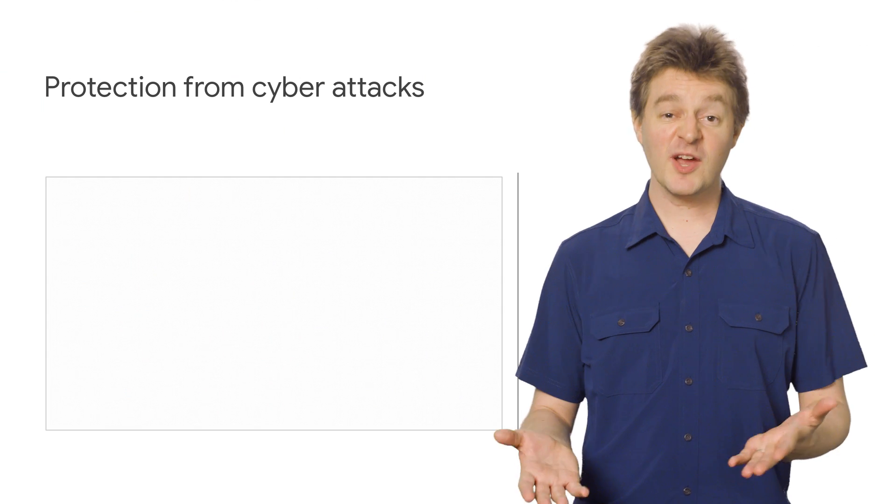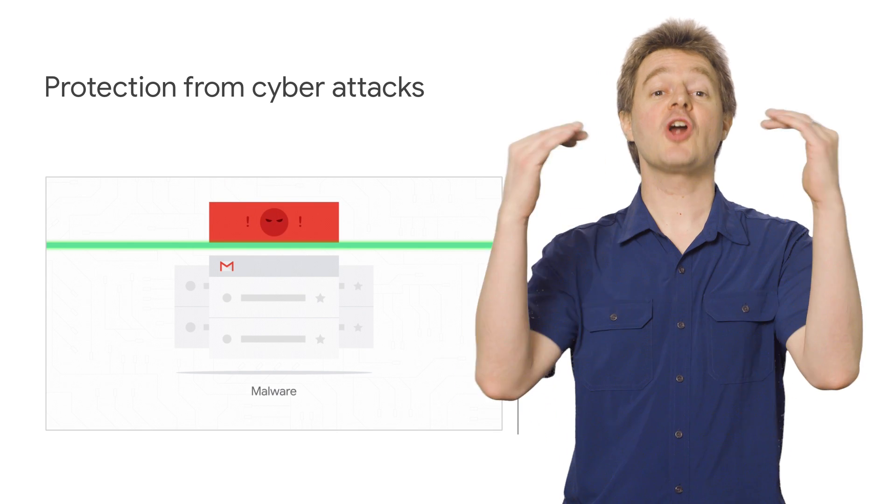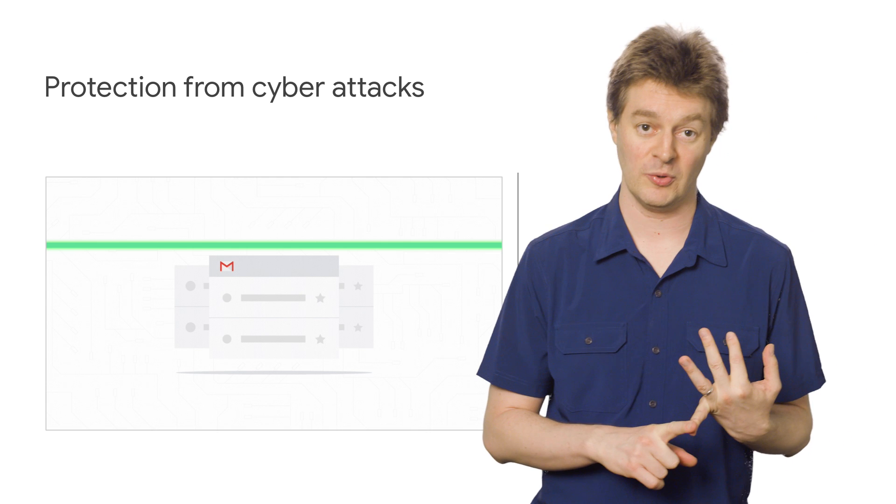If you're a modern company, then you care about defense against cyber attacks, especially in email. Over the past few years, we've seen an alarming increase in email as the vector for malicious software, identity theft, and other attacks that target your employees.